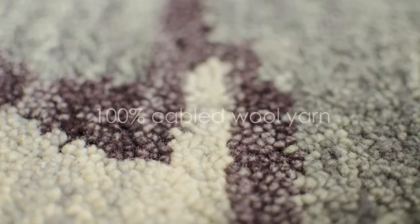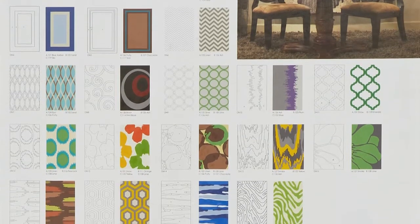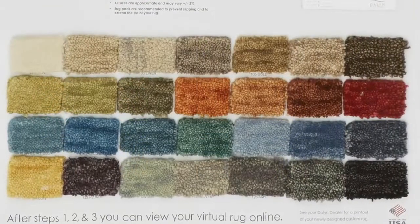The Denali collection features 100% cabled wool yarn. Select from 20 modern designs ranging from casuals to geometrics. Choose from 28 striking colors.